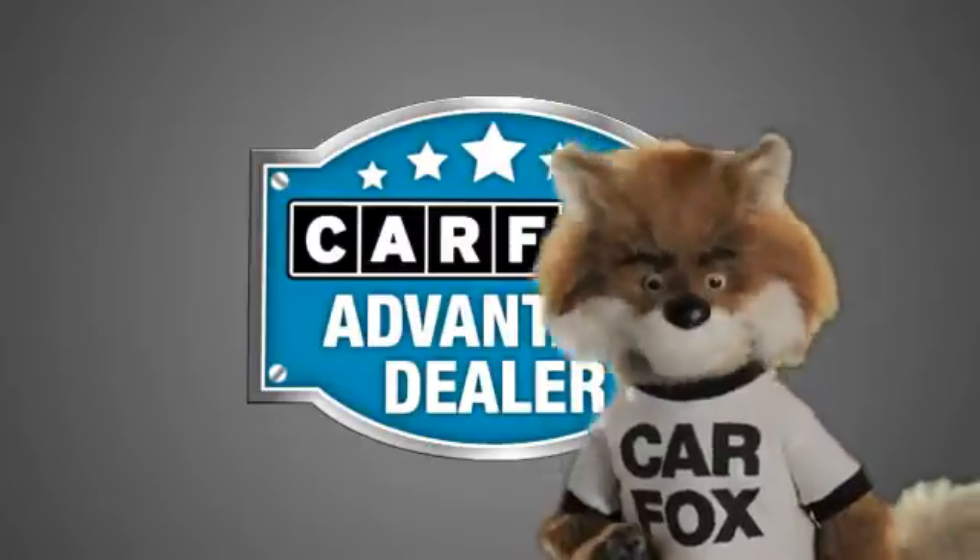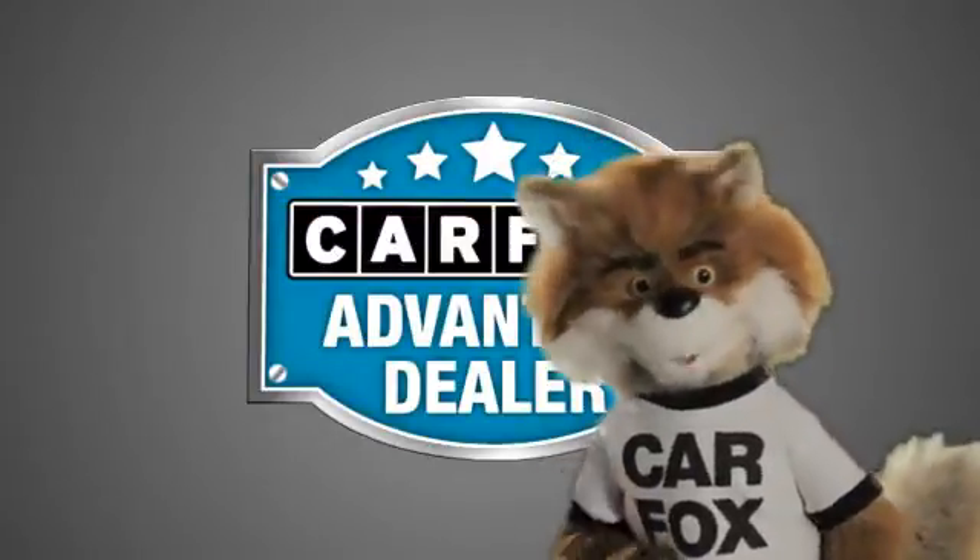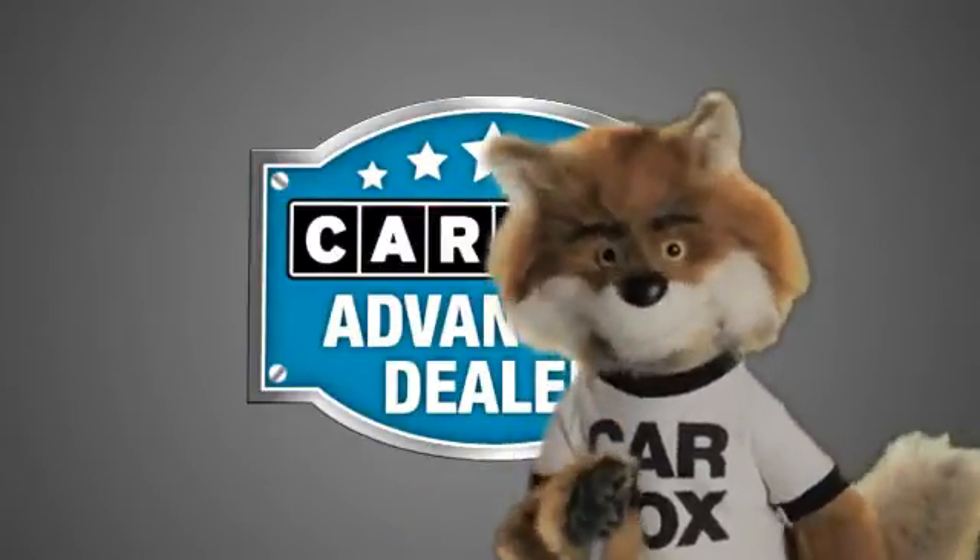Just say show me the Carfax at Lakeside Toyota, a Carfax Advantage dealer.